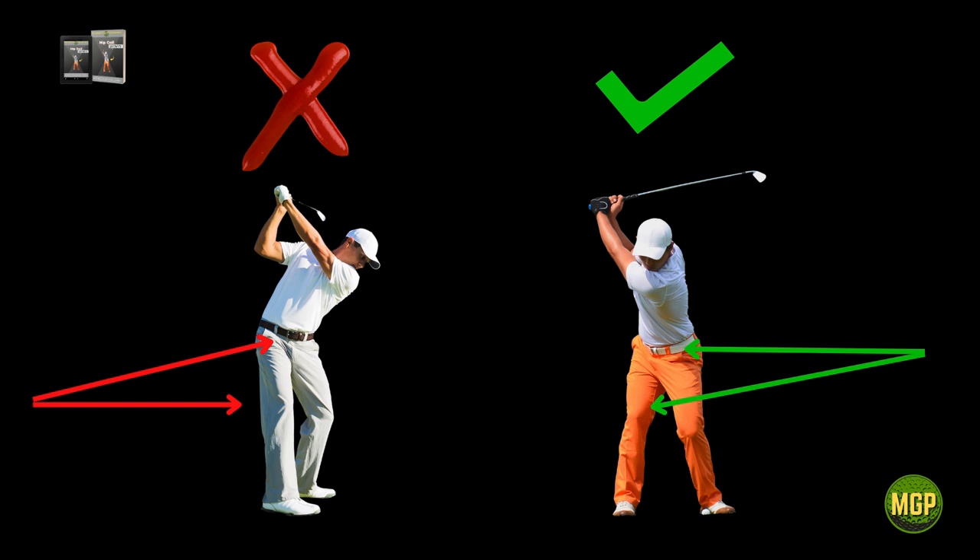In the north to south position, which is the figure on the right, the belt buckle is still facing the ground. The chest is pointing east to west and the belt buckle is pointing north to south. This is the essence of an effective hip coil.